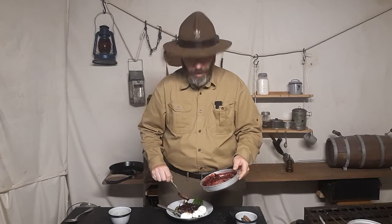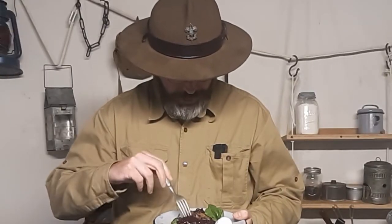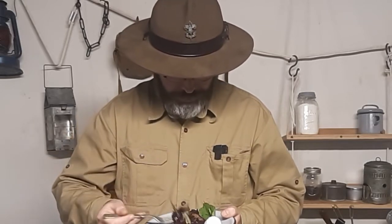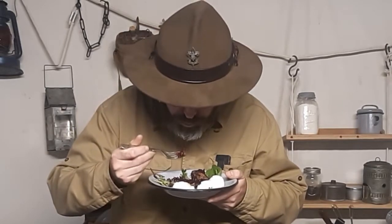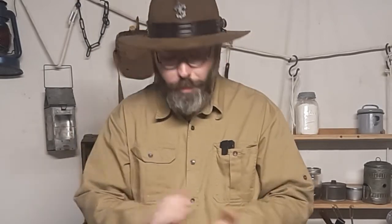You might be thinking at home that it looks really gross, but I promise you this is healthy, it's really good for you, and also it's surprisingly delicious. It's a delicious lunch. The best part is you've learned how to make it and you've also learned the various elements of it.